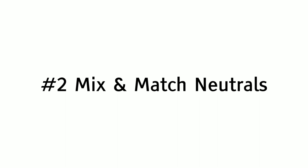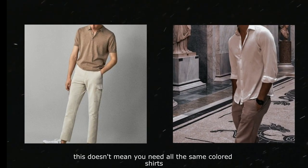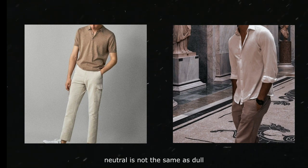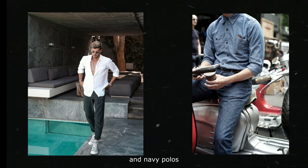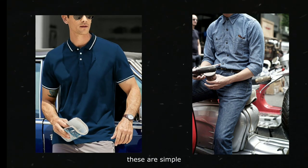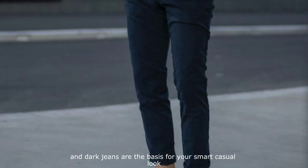Number two: mix and match neutrals. In general, your smart casual wardrobe should consist of easy-to-mix-and-match pieces in neutral colors. This doesn't mean you need all the same colored shirts — neutral is not the same as dull. Think of white Oxford shirts, blue chambray shirts, and navy polos. These are simple, casual, and neutral. The same goes for your pants: khaki chinos, navy chinos, and dark jeans are the basis for your smart casual look.